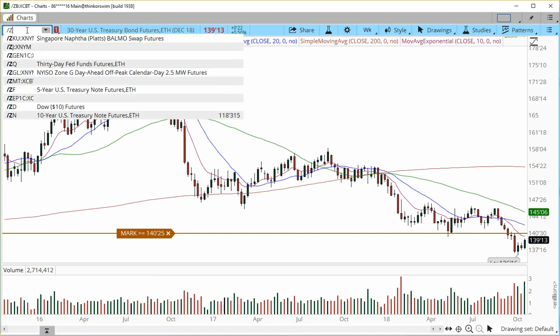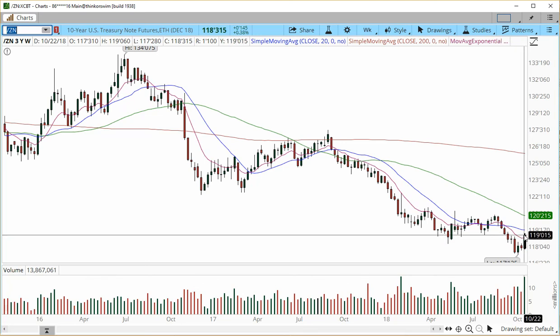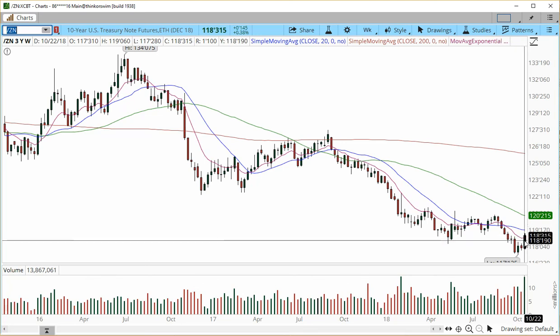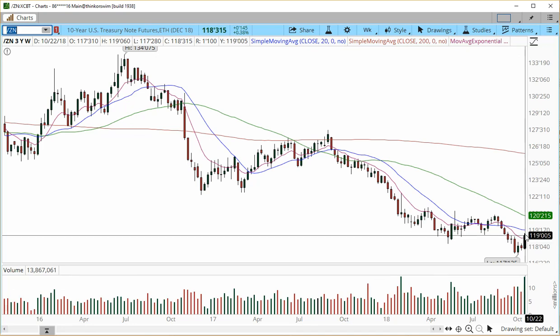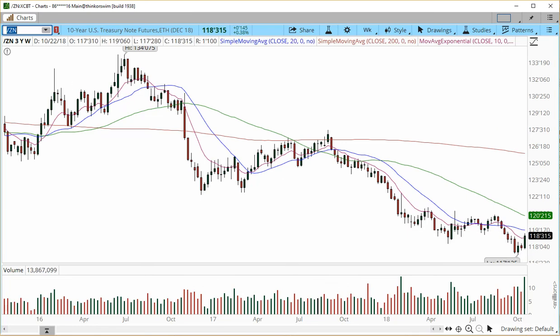Now let's take a look at ZN — the 10-year. The 10-year was a little bit more aggressive to the upside in terms of reversals. It knocked out the first area of minor resistance, accelerated, and still has room to go into the 119. Keep an eye on it. If you're day trading it, it was very sideways in today's trading session, but nonetheless it can be tradable off the one-hour and four-hour charts.